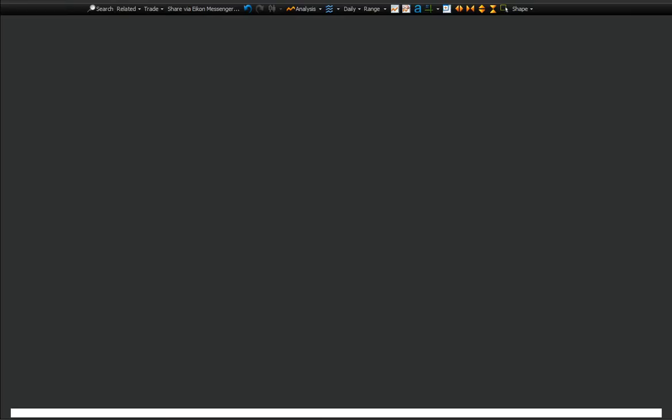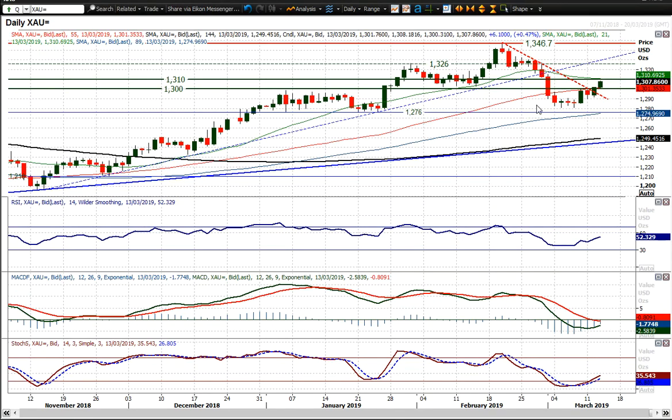It certainly looks as though the bulls are gathering momentum in this run higher, and a closing break above $1,310 really does open the upside once more.